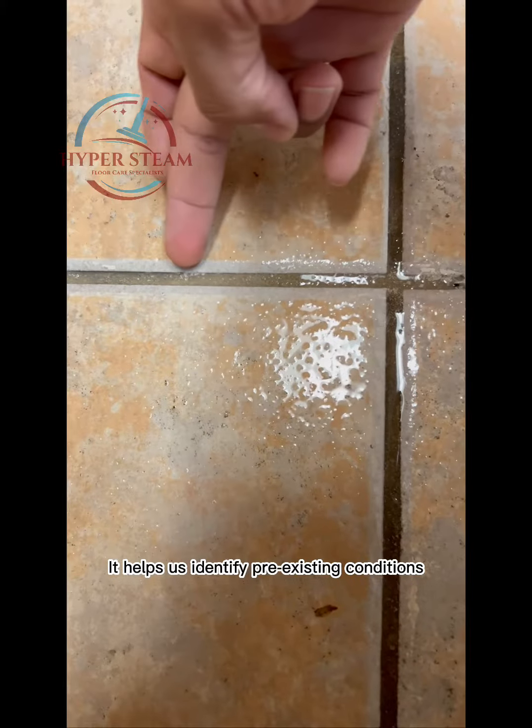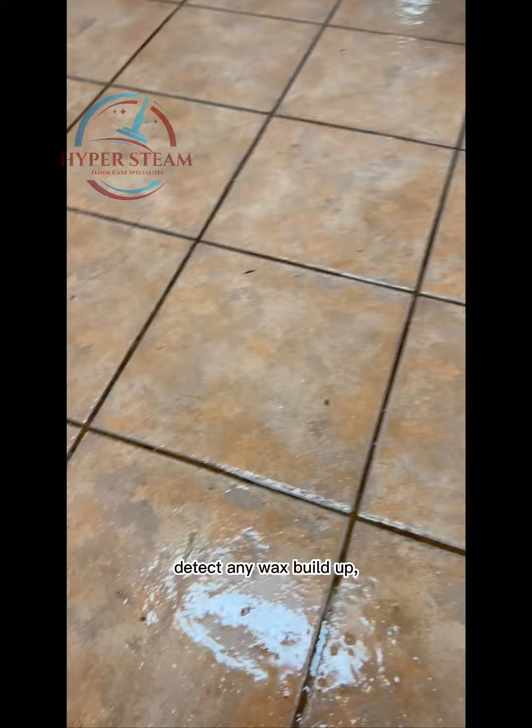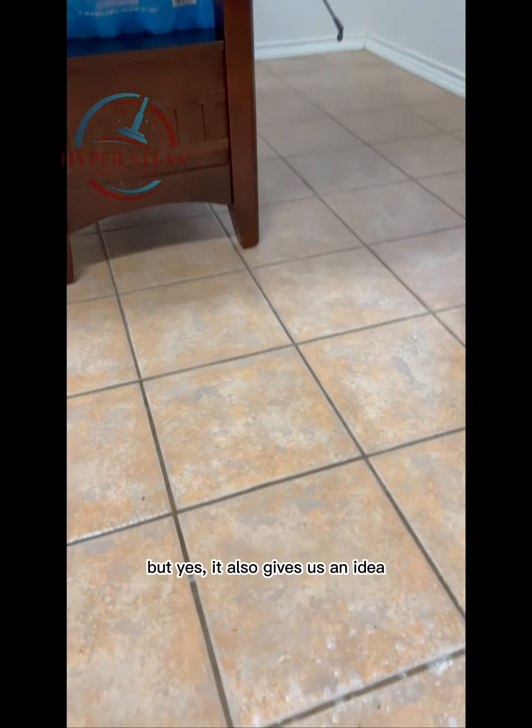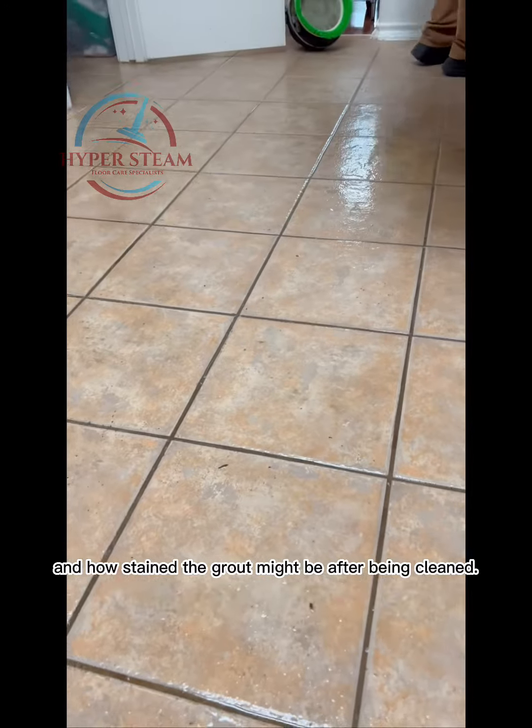It helps us identify pre-existing conditions such as what kind of tile, what kind of grout, detect any wax buildup, how porous the grout is — but yes, it also gives us an idea of how clean the grout will come out and how stained the grout might be after being cleaned.